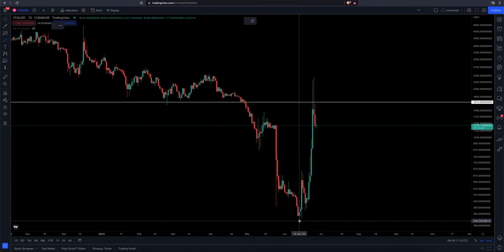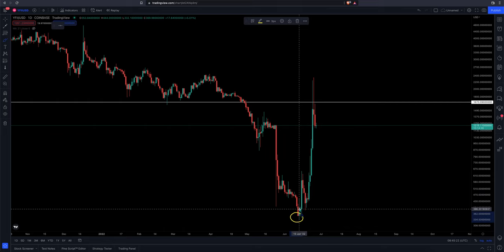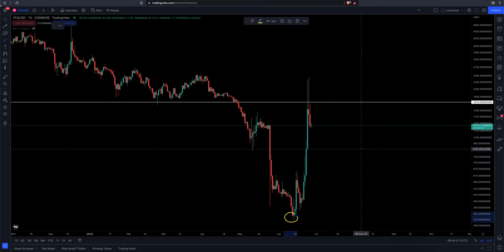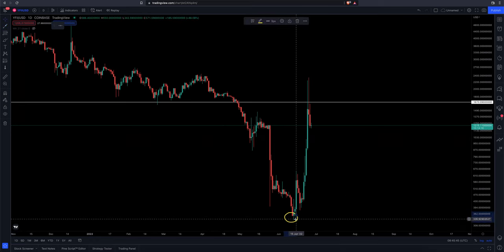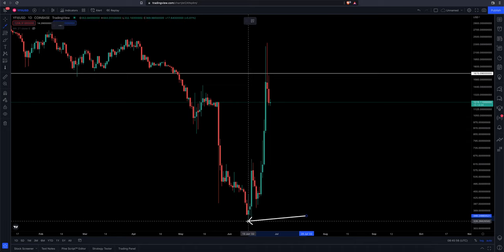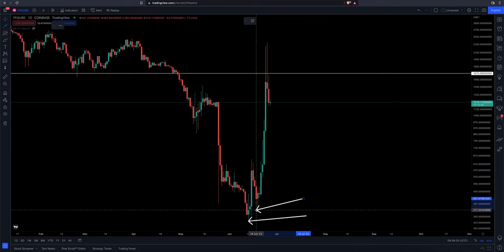We put in a low on the 13th of June. A lot of markets did that same thing. Then Juneteenth — which was that Monday — the stock market was closed, but crypto keeps on trading, so that was a trading day. Then the next day, the 15th of June, Tuesday, had a big breakout to the upside. Then we had a slight pullback come in. The area of importance for bottom buying: low number one on the 13th, and then a higher low came in on the 18th of June.